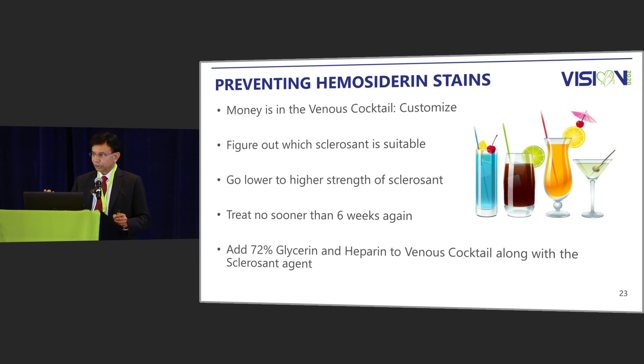How to prevent hemosiderin staining? The money is in the cocktail — the venous cocktail, as I call it — and one has to customize it. Figure out which sclerosant is suitable for the given patient. Go low to high in strength. Treat no sooner than every 6 weeks. Add 72% glycerin as well as heparin to the venous cocktail along with the sclerosant agent to reduce the chance of hemosiderin staining.